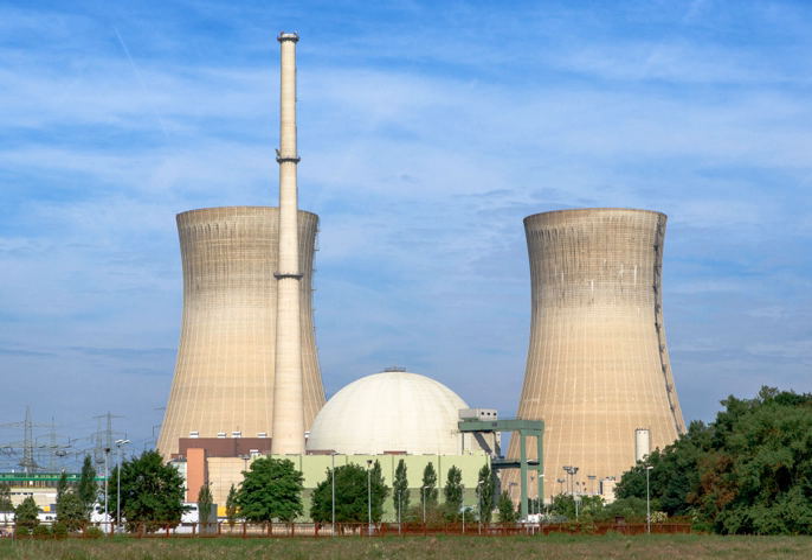Electricity was generated by a nuclear reactor for the first time ever on September 3, 1948 at the X-10 Graphite Reactor in Oak Ridge, Tennessee in the United States, which was the first nuclear power station to power a light bulb. The second, larger experiment occurred on December 20, 1951 at the EBR-I Experimental Station near Arco, Idaho in the United States.